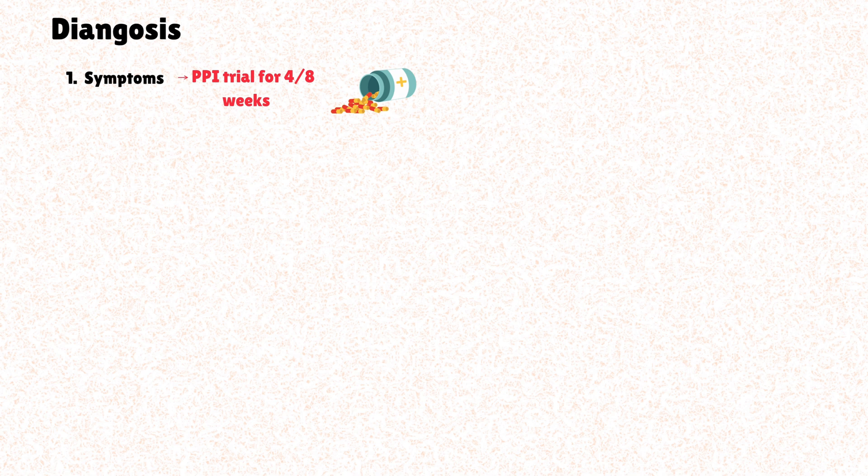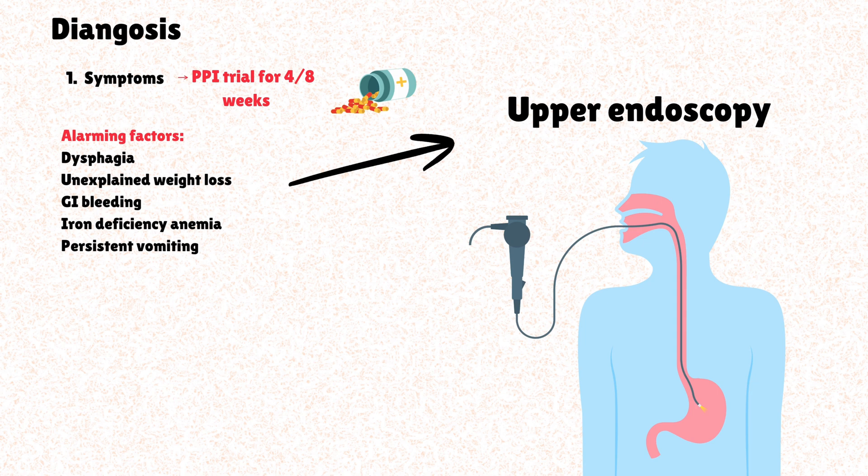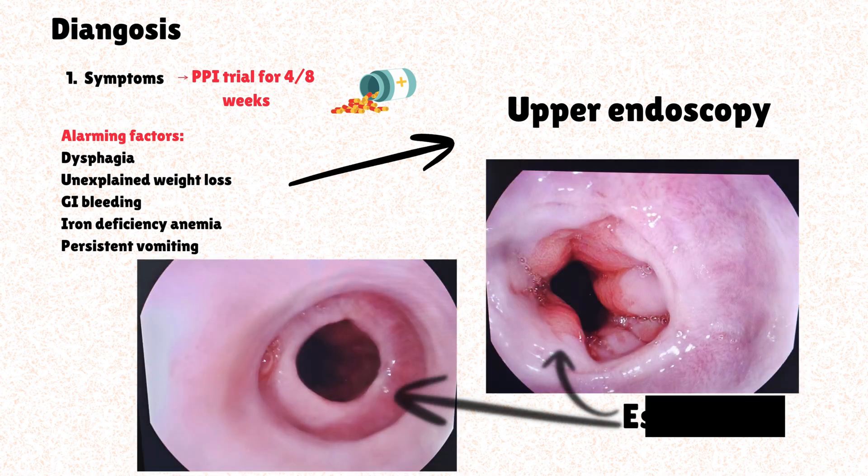Diagnosing GERD involves a step-by-step approach, moving from simple interventions to more invasive tests. For patients with typical GERD symptoms — heartburn, regurgitation, and no alarm symptoms — the initial approach is often a presumptive diagnosis based on symptoms, with a proton pump inhibitor trial recommended for four to eight weeks. If alarm symptoms are present or the patient is not responsive to treatment, further investigation is necessary. An upper endoscopy is a key examination, allowing direct visualization of the esophagus, stomach, and duodenum to identify signs of esophagitis such as inflammation, erosions, ulcers, strictures, or hiatal hernia, and multiple biopsies can be taken if something is abnormal.